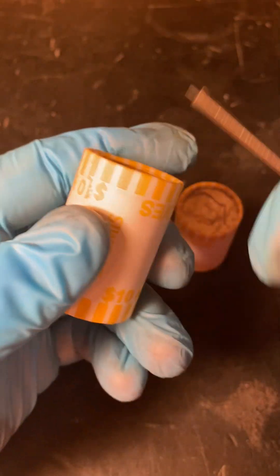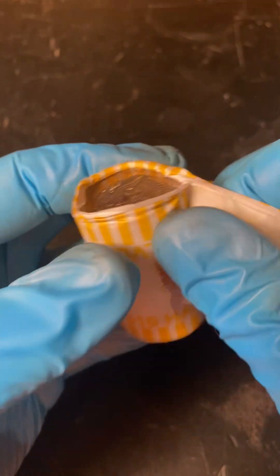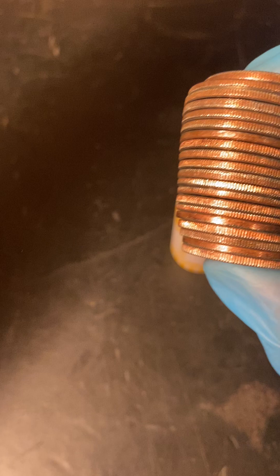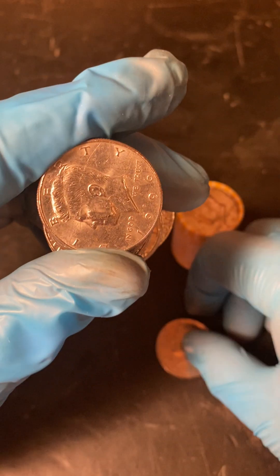We're down to six rolls. No silver in the box yet, but it could all change in the last six. I don't expect it, but it's always nice to find it.